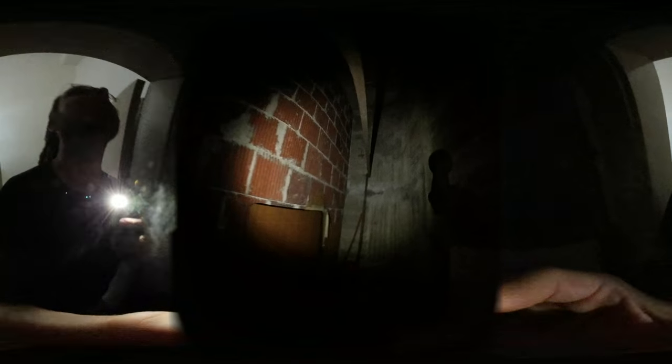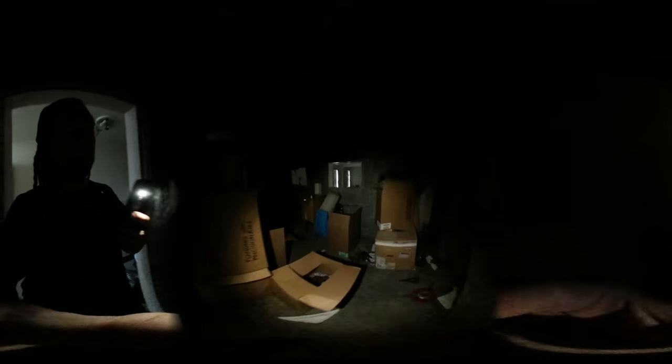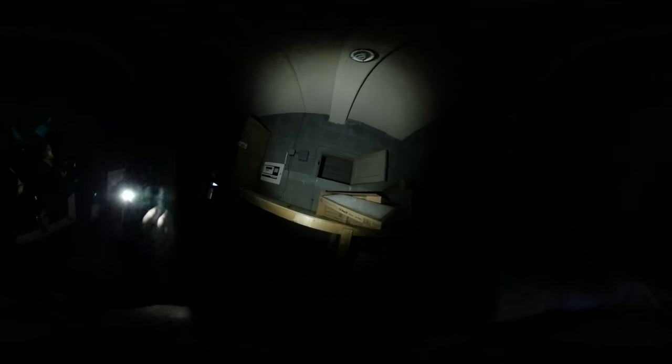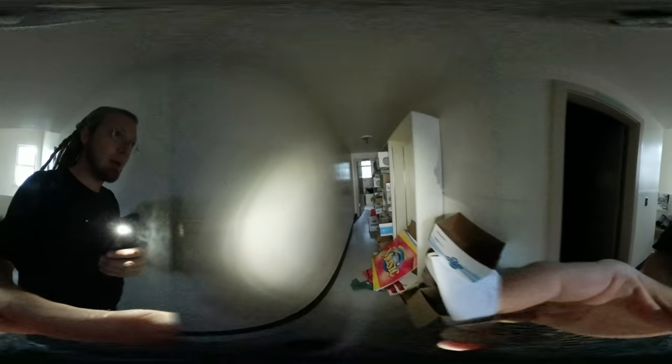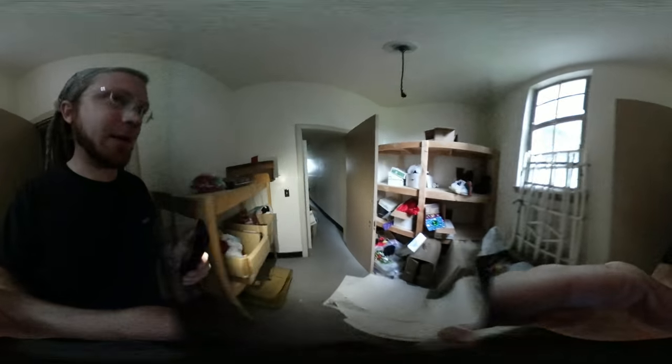Checking out the projector booth now. Whoa, never noticed that before — I wonder what goes up there. It wasn't raining I'd take you all on the roof, but we're not going to do that. All the old costumes and stuff up here. All right, let's keep going.